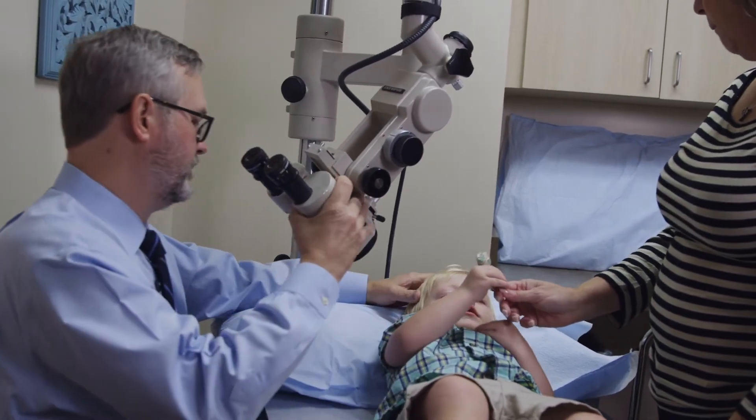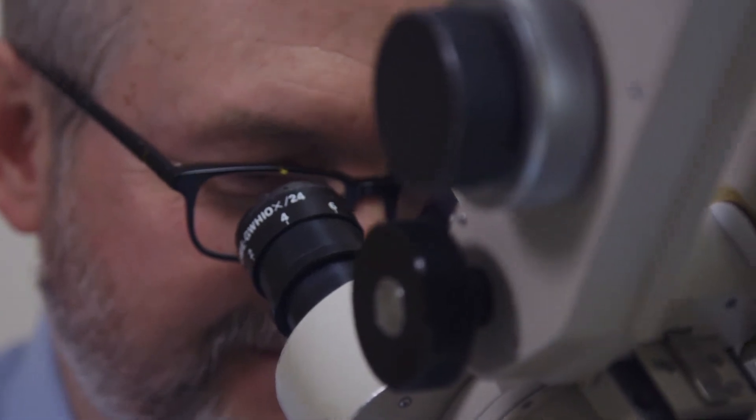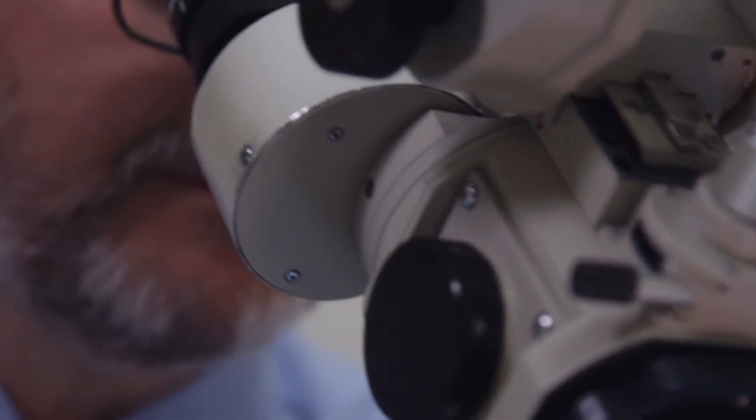The benefit of tube insertion is to provide a small ventilation opening in the eardrum. This prevents the reaccumulation of fluid behind the eardrum, which both protects the child from infection and improves their hearing immediately. Tubes are designed to stay in place anywhere from 12 to 15 months.